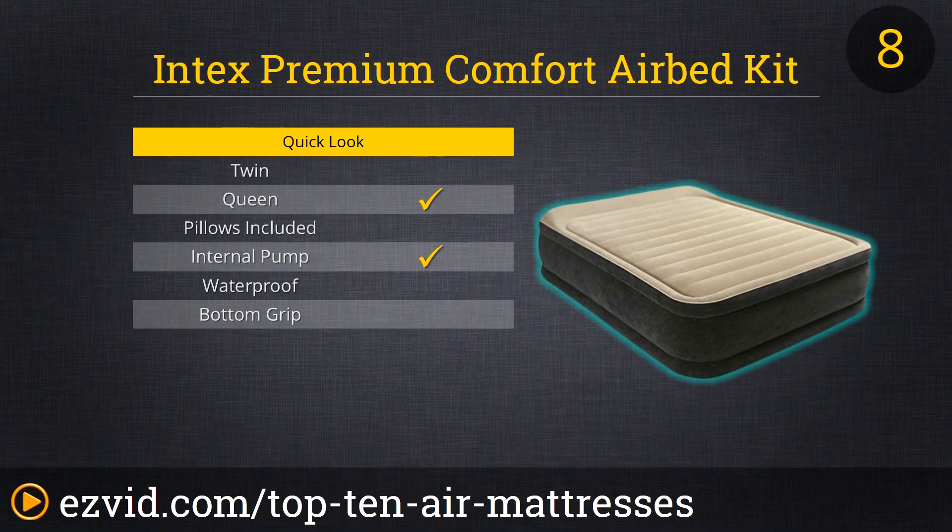Number 8 on our list is the Intex Premium Comfort Air Bed. This air mattress is made with high-strength polyester fibers, which means no stretching, which means no air leaks. It has a built-in pump that plugs into the wall, which makes inflation a snap. Reviewers use this air mattress for both in-home and camping needs. They loved how well it holds air and that there was no out-of-the-box disappointment.